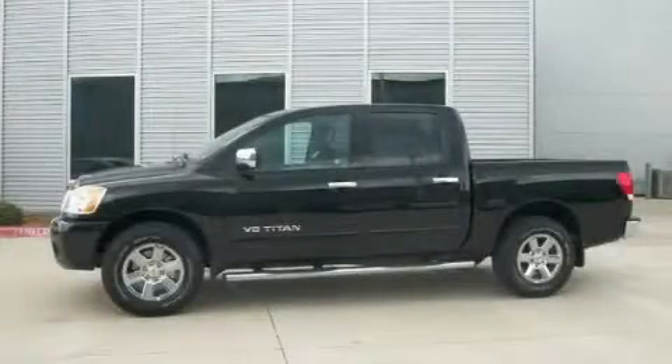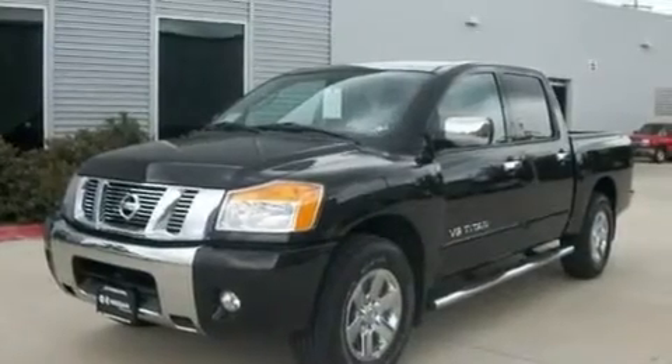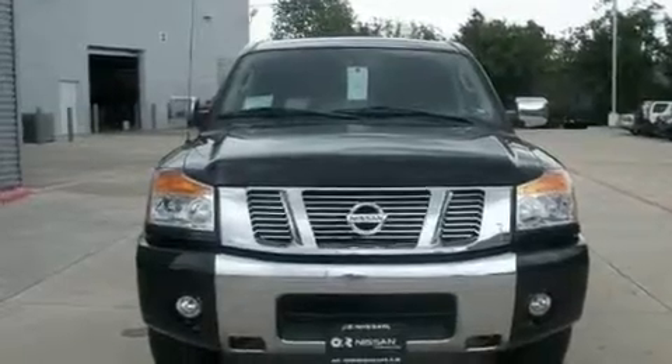This is a brand new 2011 Nissan Titan. It has what you need for work as well as what you want for play. It has a 5.6 liter 8-cylinder engine and an automatic transmission.